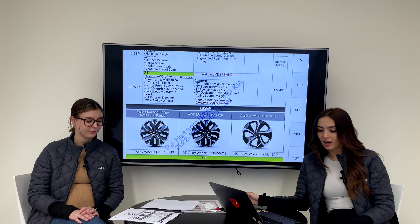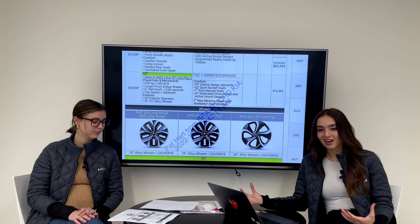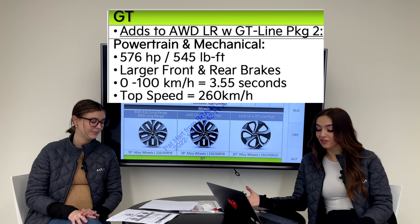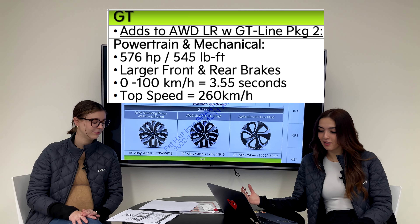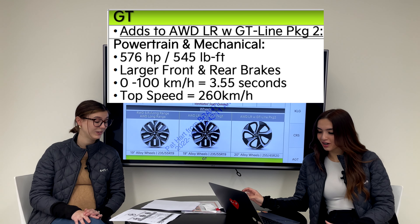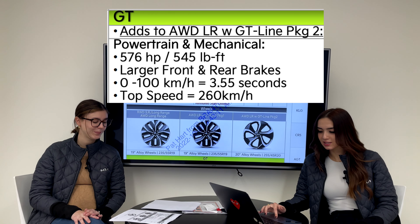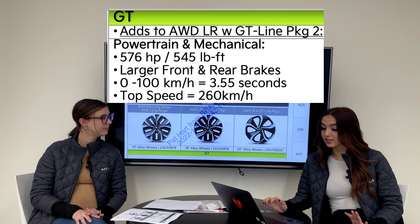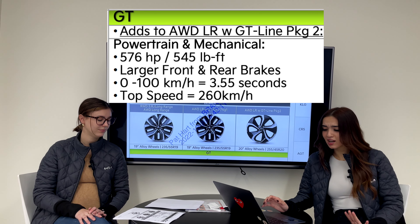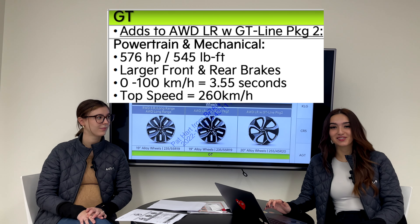In true GT form, we have 575 horsepower — or 576 horsepower — with 545 pound-feet of torque. This thing is a powerhouse. It also comes with larger front and rear brakes, which is much needed with all that extra power. The zero-to-100 time is 3.55 seconds, and it has a top speed of 260 kilometers per hour — very fast.